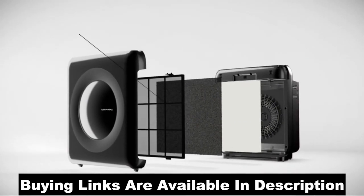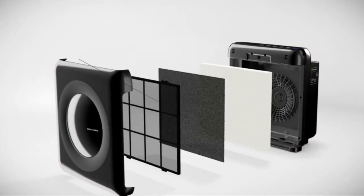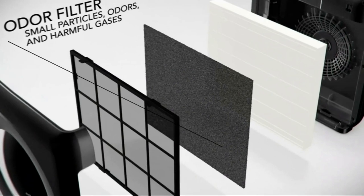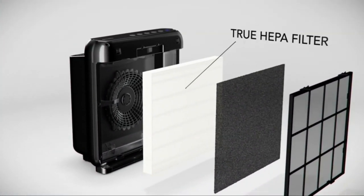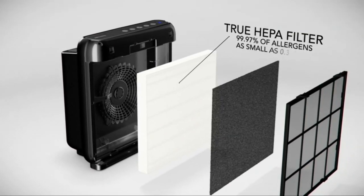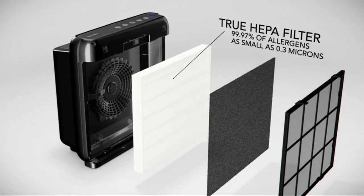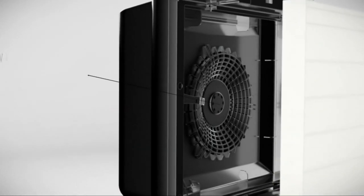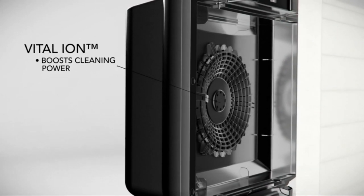The washable pre-filter captures large dust, fur, and hair with its micromesh. The odor filter eliminates smaller particles, odors, and harmful gases with its activated carbon layer. The True HEPA filter traps up to 99.97% of airborne allergens and contaminants as small as 0.3 microns, including pollen, pet dander, household dust, and tobacco smoke. Finally, the built-in Vital Ion feature boosts cleaning power and freshens the air with negative ions.